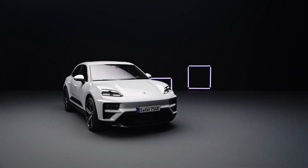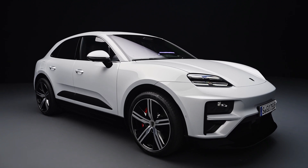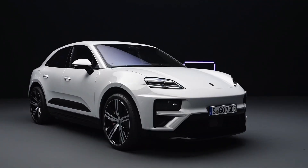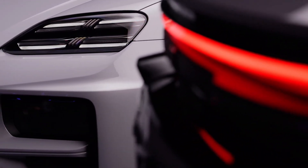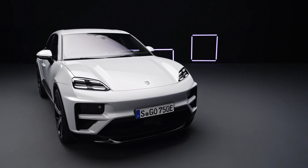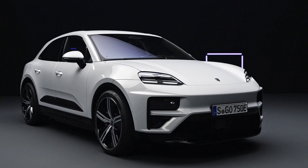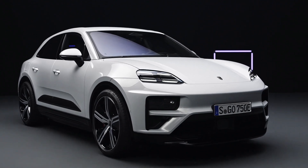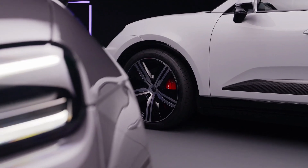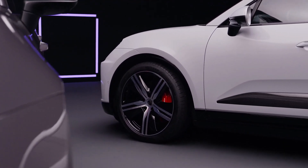Porsche unleashes its first all-electric model series with the 2024 Porsche Macan, signaling a significant shift from internal combustion to a battery electric powertrain. Set to hit the market in the latter half of the year, this electric Macan boasts distinctive features that aim to maintain the Porsche essence synonymous with its internal combustion predecessors. Carscoops delved into Porsche's insights, shedding light on the pivotal role of this electrified Macan in the brand's portfolio.